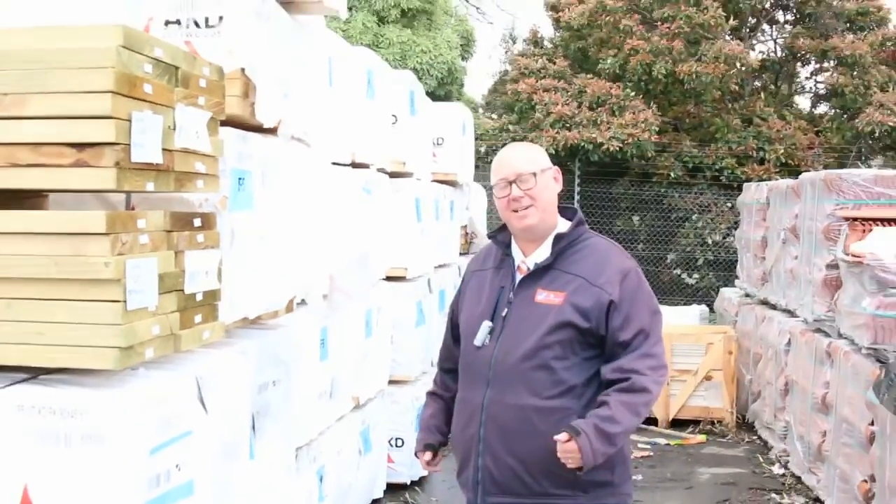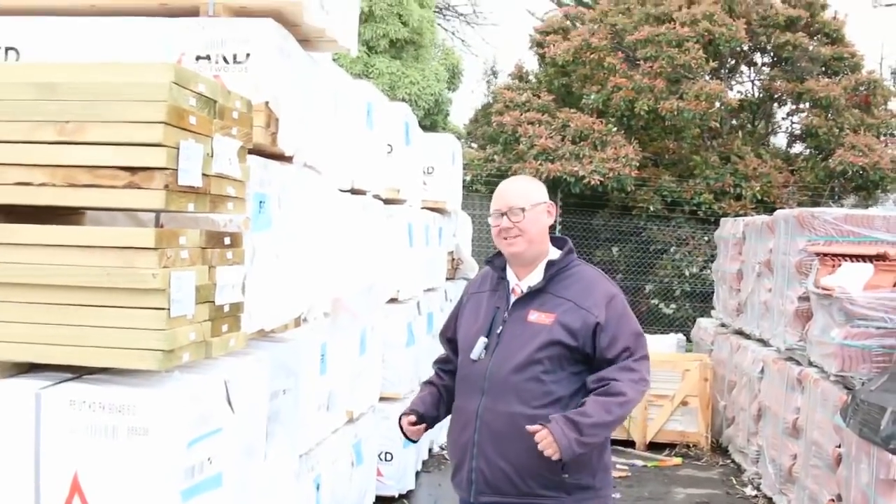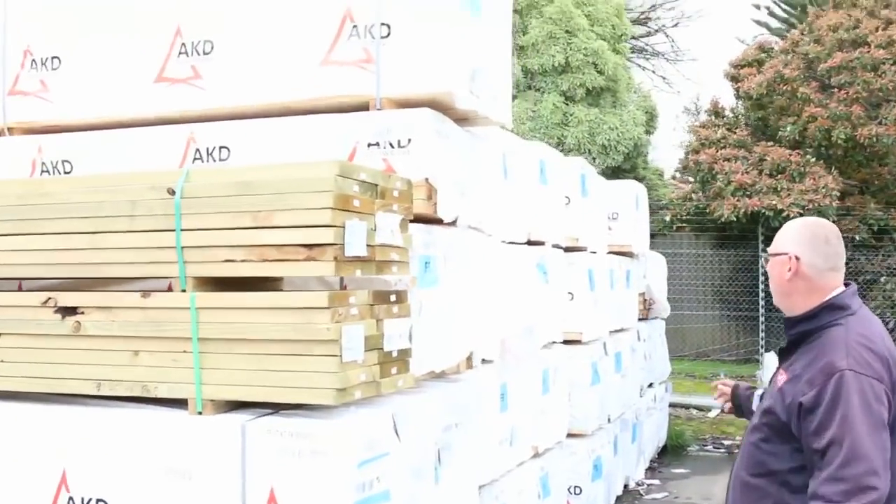G'day, Michael from Fells here once again for the Tuesday afternoon preview for tomorrow's auction — Wednesday the 5th of October 2016. Alright, plenty to look at once again this week, let's go for a walk.